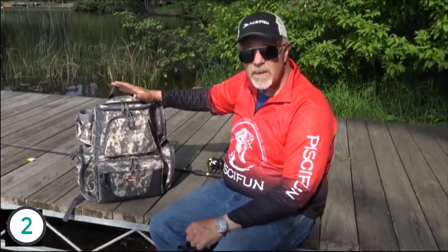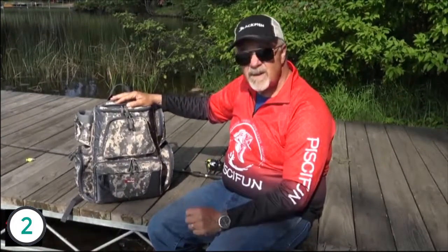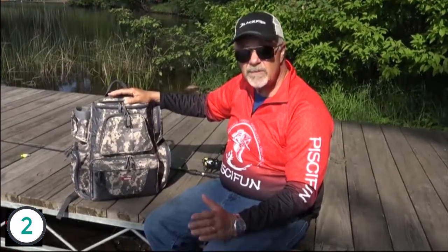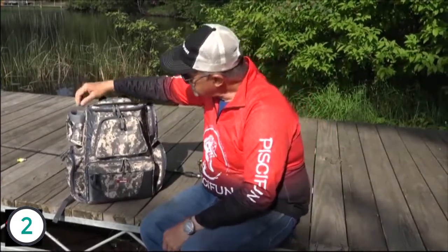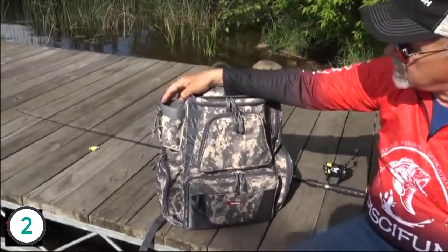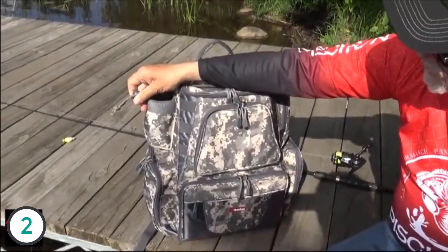It's perfect for kayakers, canoeists, folks who like to shore fish, and for that matter, guys like me with a boat with limited room. I've got a 16 and a half foot boat and I don't have a lot of room for tackle boxes disorganized and laying all over the place. This is my solution. On the side, there's a padded drink holder. You can put a bottle or a can in there and tighten it down so it'll stay in there.